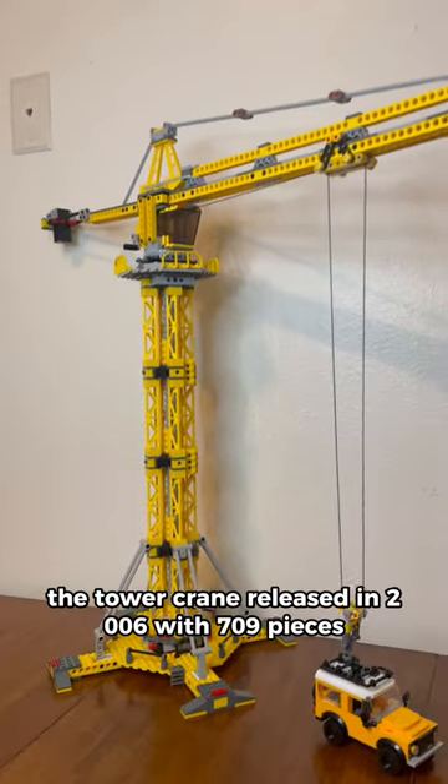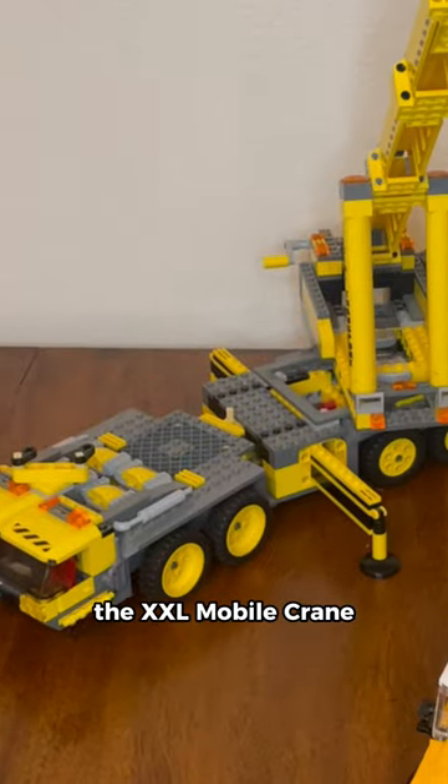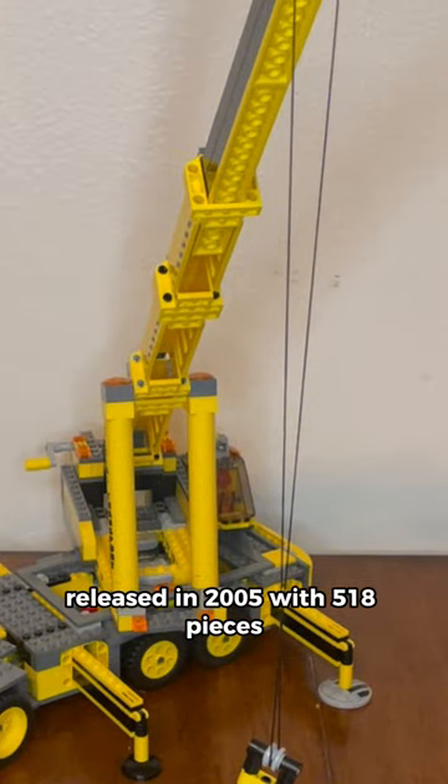The tower crane was released in 2006 with 709 pieces. The XXL mobile crane was released in 2005 with 518 pieces.